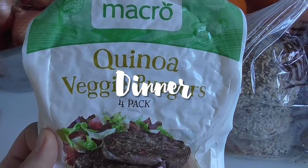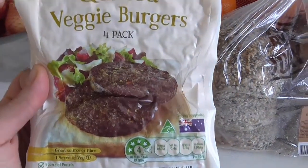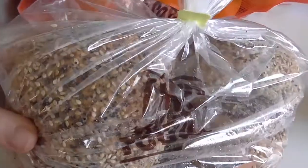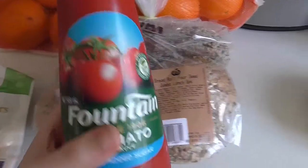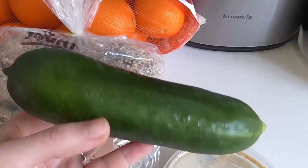For dinner I'm making veggie burgers and I'm just using these macro quinoa veggie burger patties, some fresh multigrain bread rolls, some tomato sauce, some hummus and also some cucumber.